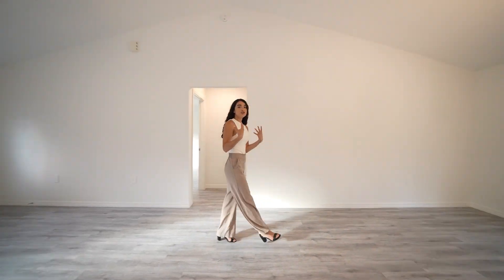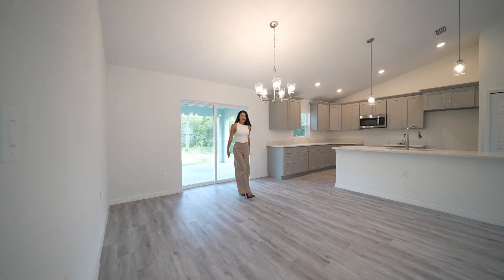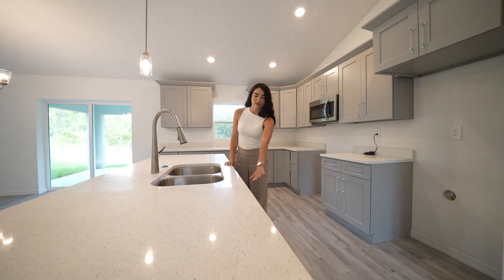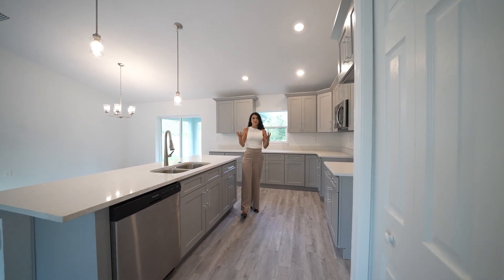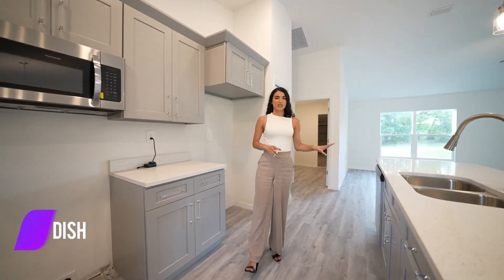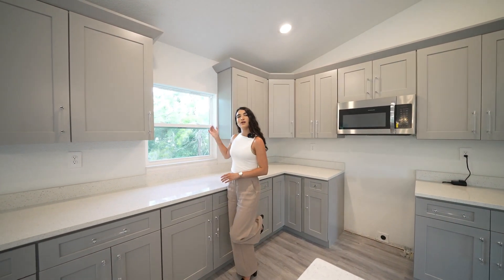Right in front, we step into what could be your dining area, already with a chandelier installed. This house also has LED lights throughout, which will help with your energy efficiency. You can add a round table or a rectangular table, just as you please. I do love that you have a view of your patio — whenever you add that pool, it'll be a beautiful view. Right behind me, we have your modern kitchen. Let's talk about this stunning extended island with quartz countertops. I love that they combine the gray with the floors — it makes it feel like a much more elegant and luxurious home. In terms of cabinets, there's plenty of storage space with soft-close drawers. In this kitchen, you have your dishwasher, range, and microwave. There's also an extended counter area with plenty of room for your air fryer, oven, coffee maker, and another window with view of your yard.